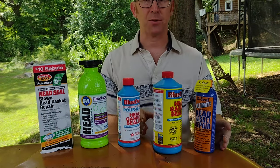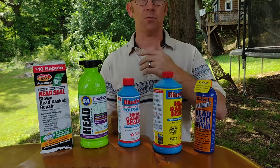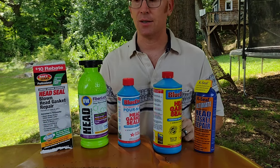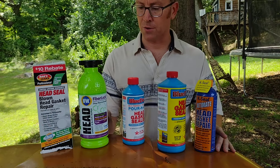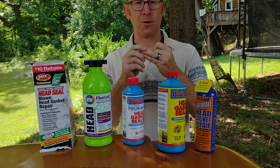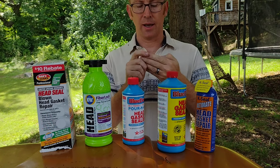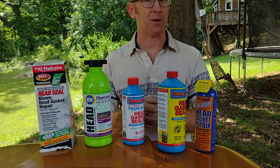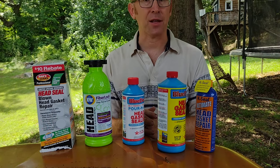Hindsight 20/20, it was more of a head gasket leak than any of these products were equipped to fix, and none of them worked, but some of them actually did have an effect on it. So I wanted to review these products based on my experience, the reputation at the auto parts store, the ease of use, and the money-back guarantee, which all of them claim they have, but some of them are easier to take advantage of.